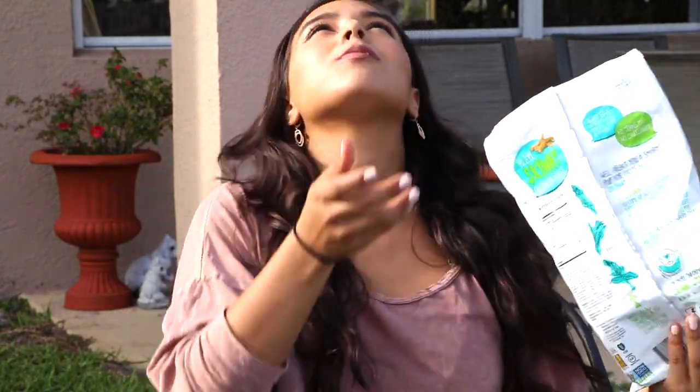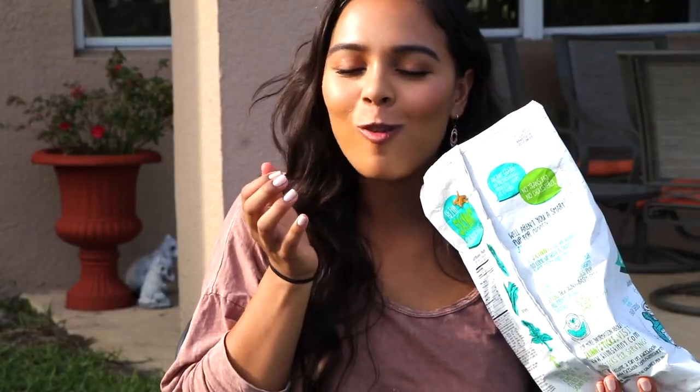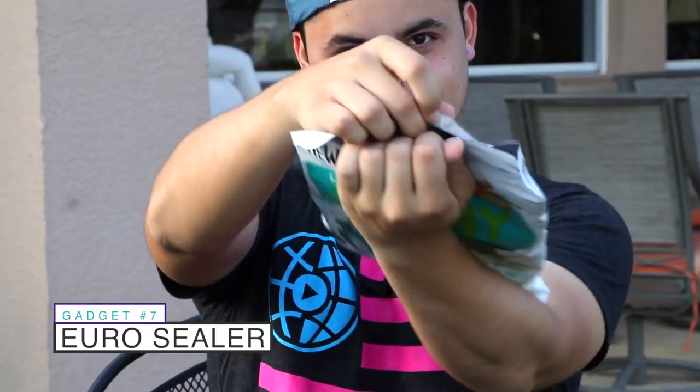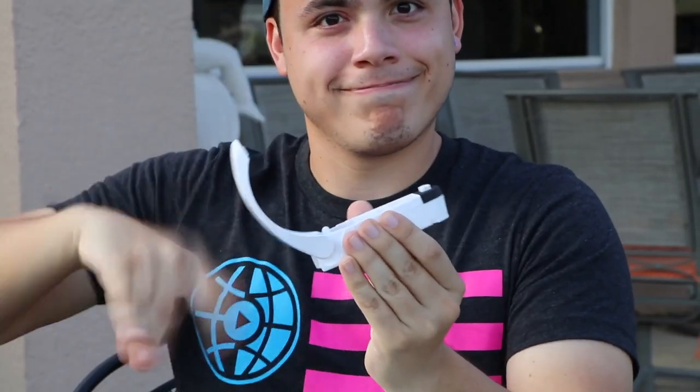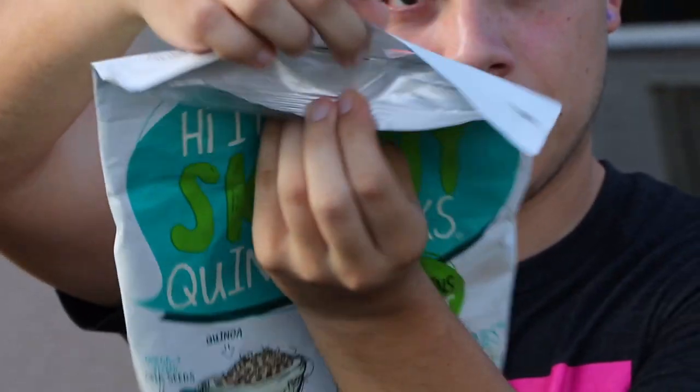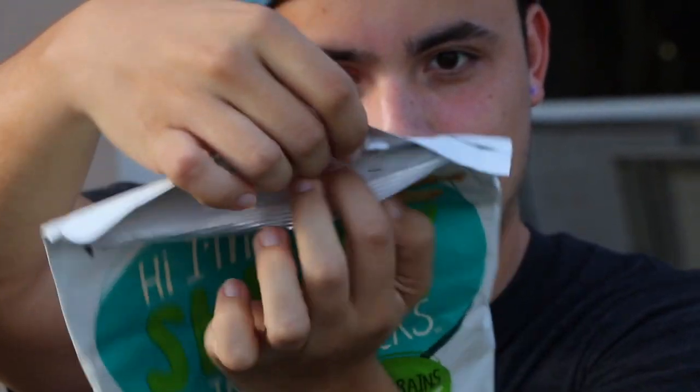If you love chips or bag food, here is a gadget to seal in that freshness. This awesome gadget is battery-operated and super simple to use — it is hot, so be careful. All you gotta do is slide it through the bag and it seals the deal. You can have fresh chips any time of the day.